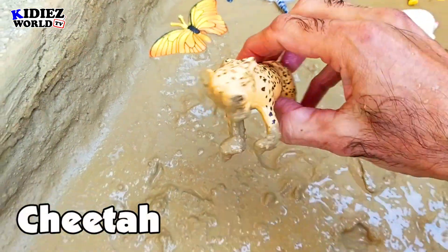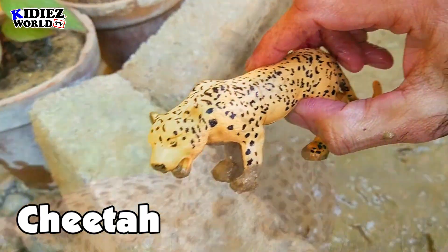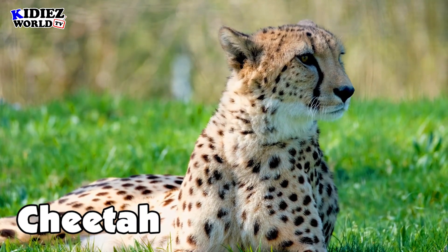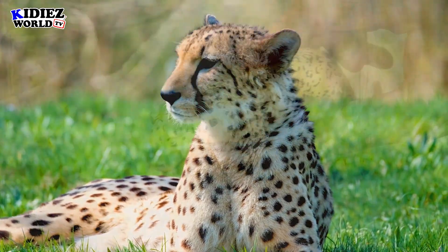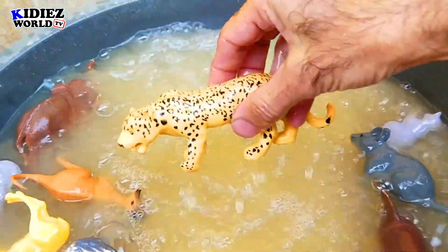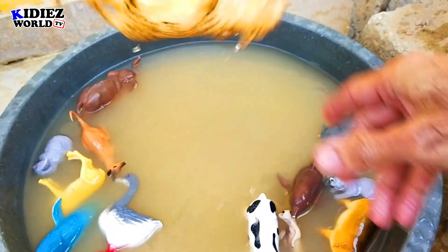The next one is cheetah — that's an African cheetah, the fastest animal on the planet right now. He can run around 55 to 70 km per hour. This is a heck of a speed. Cheetah.